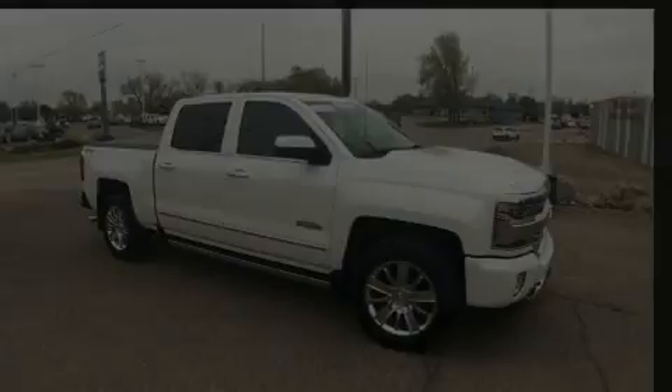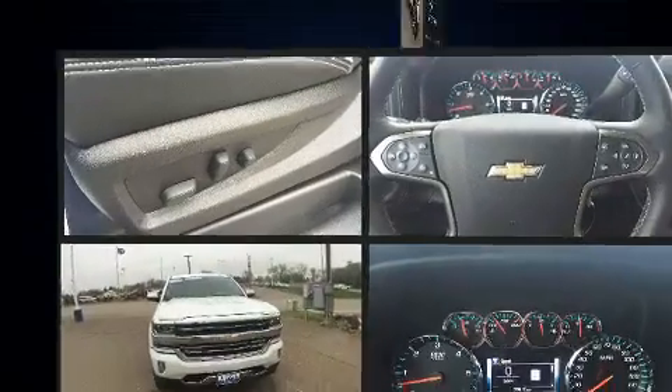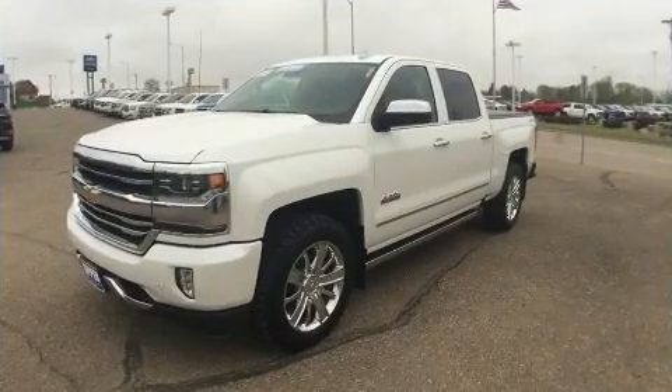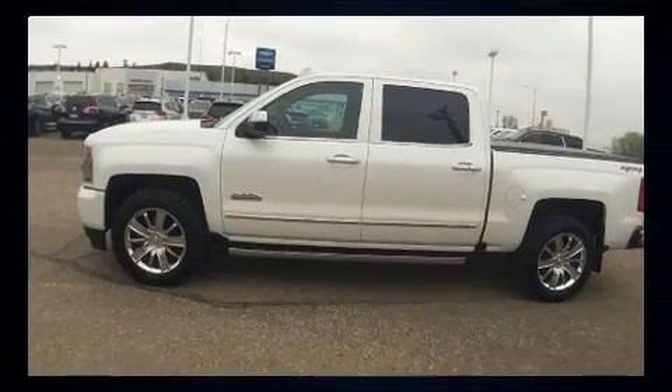Sensibility and practicality define the 2017 Chevrolet Silverado 1500. This four-door, five-passenger truck still has fewer than 30,000 miles. It features an automatic transmission, four-wheel drive, and a powerful eight-cylinder engine.